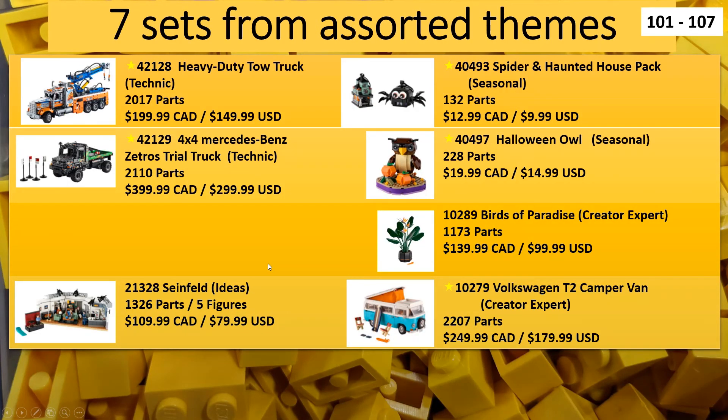The last page has seven sets from assorted themes, bringing us up to 107. We have a couple of Technic sets that will finally release in North America and Europe, which are fairly big price points but Technic tends to go that way. We also have a couple of seasonal Halloween-themed sets recently announced. The Birds of Paradise is finally going to be available in North America. The T1 camper van was recently announced and will be out as well. And lastly, the Seinfeld Ideas set, which has already been released for VIP purchasing, is finally available August 1st for everybody.